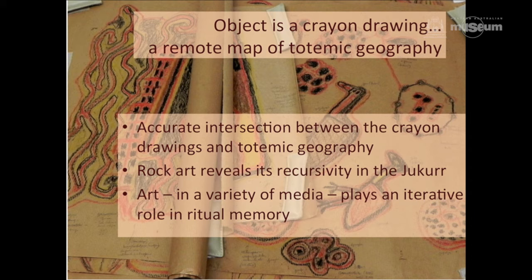So in this very brief discussion about an object of great significance to me — though not particularly great beauty to anybody else — I've described how this object creates an intersection between crayon drawings and totemic geography, and how that allows us as rock art researchers to begin to understand how rock art plays a recursive role in understanding the dreaming. Aboriginal people have used art in a variety of contexts and continue to use it in a way that allows them to understand, remember, explain and pass on ritual memory. This is the sort of object that I think could have been number 101 in this exhibition.